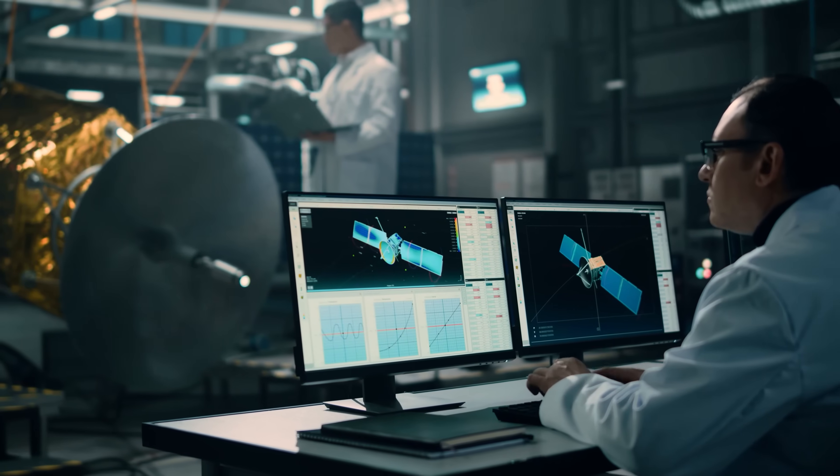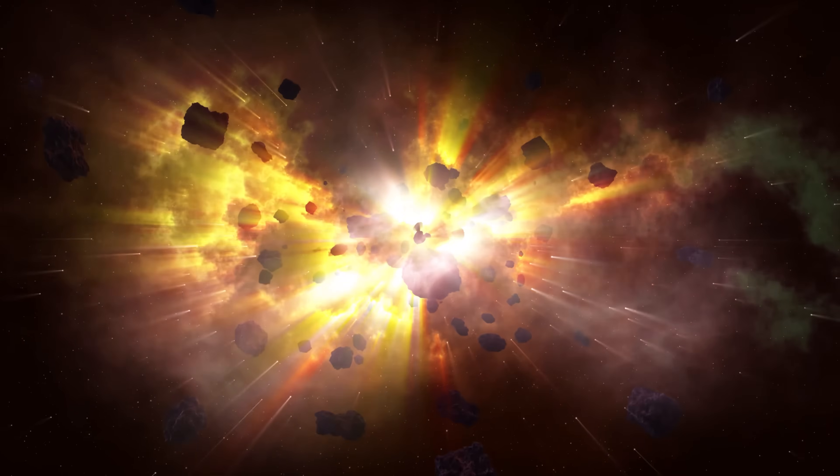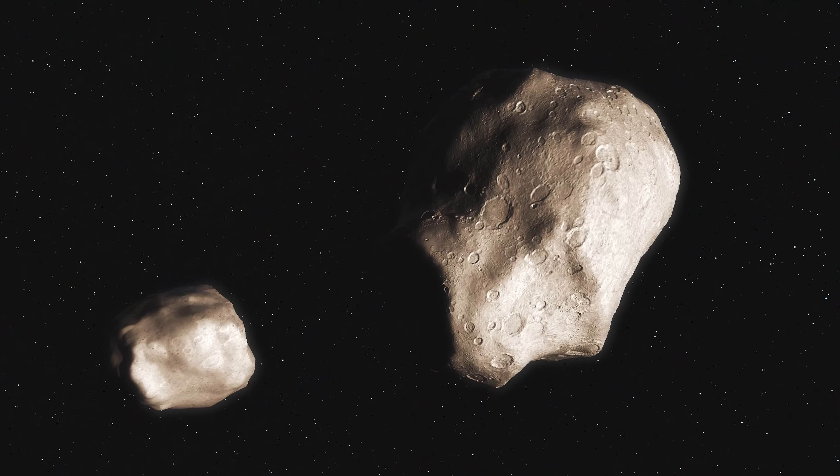Before you start celebrating as if we have this all figured out, most scientists don't actually consider nuking the asteroid the best option. The main reason is that blowing up an asteroid could create multiple smaller asteroids, turning one big problem into thousands of smaller ones. If we try to blow it up, we don't know what will happen. It's possible the asteroid just splits into two fragments — instead of one 15-kilometer asteroid, you might have two 7.5-kilometer ones, and those could still be almost planet-wide devastators on their own.